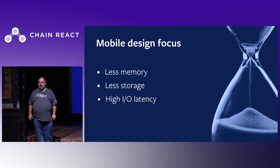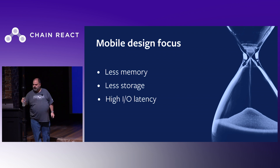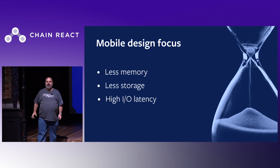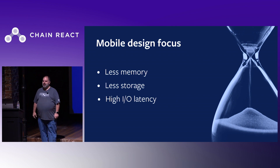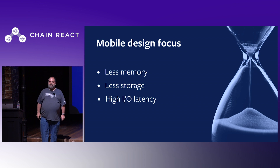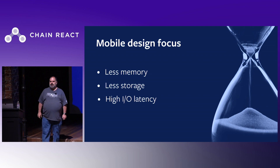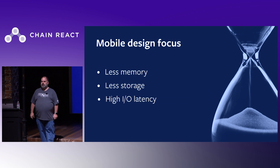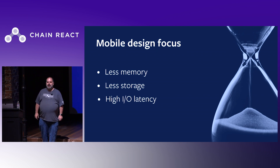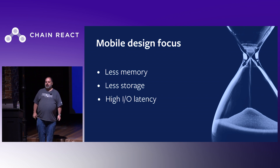You might be wondering why I used an older device for our demo. Focusing on mobile devices means focusing on devices people actually have. As developers, we tend to carry the latest flagship devices, but most users around the world don't. Commonly used Android devices have less memory and less storage than the newest phones, and much less than a desktop or laptop. This is especially true outside of the United States. Mobile flash is also relatively slow, leading to high I/O latency. In the next section, I'll explain how Hermes's focus on these device characteristics benefits the primary metrics.